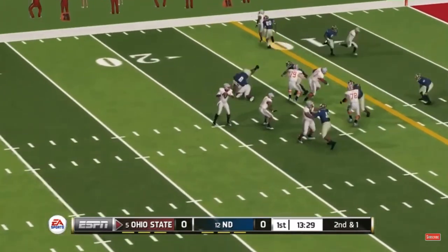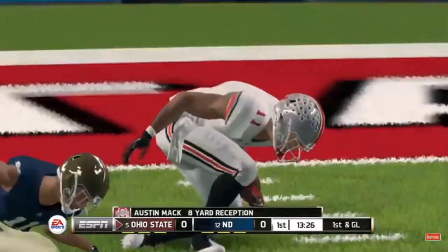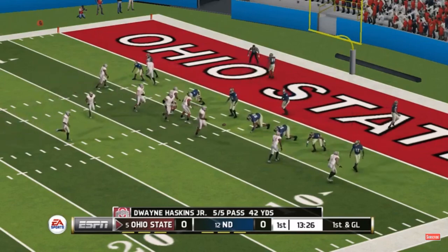What a play, and that is first and goal! That was a really nice play on the ball by the receiver for a substantial gain and a first down.